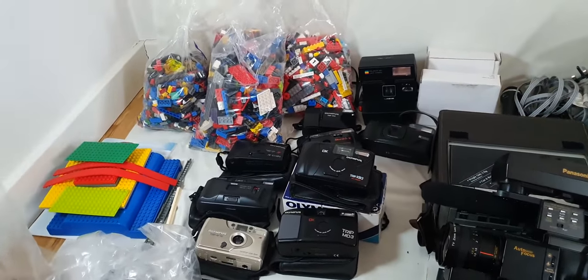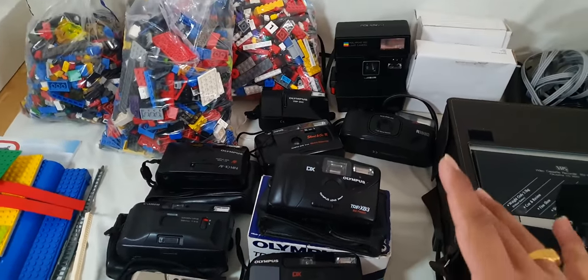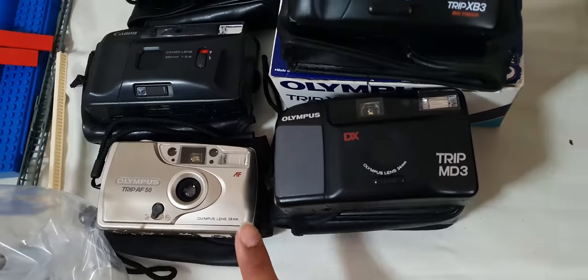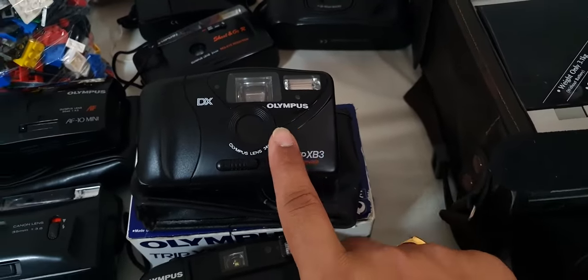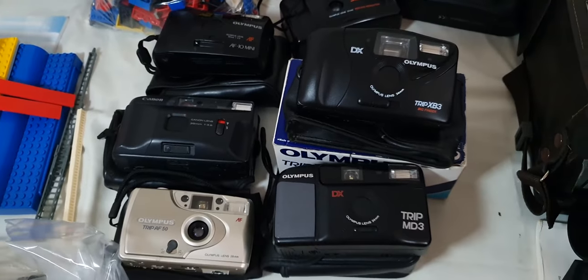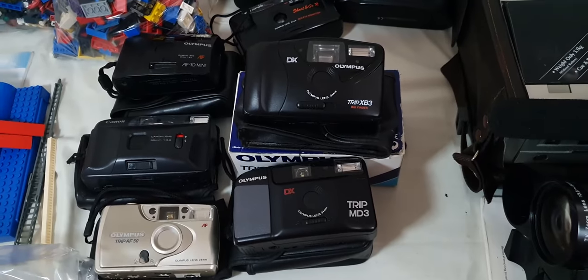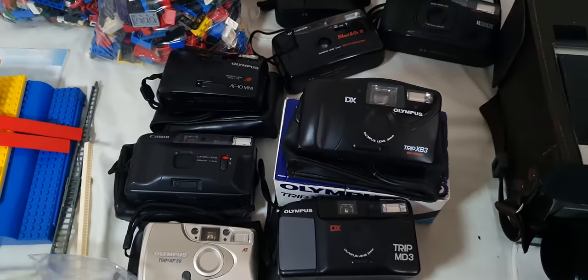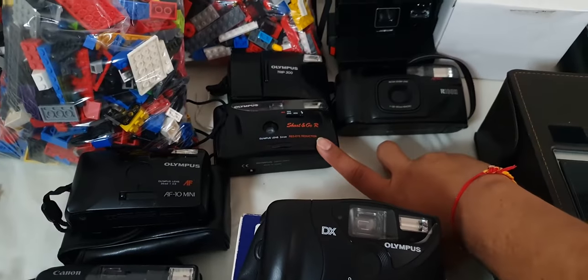The next thing you see is lots of cameras. Most of them are in working condition. These — all five — are working: Olympus, Olympus, Canon, Olympus, and Olympus. I don't have the exact listed prices off the top of my head, but they're all worth between £30 to £50 each, and some of them are worth even more than that.